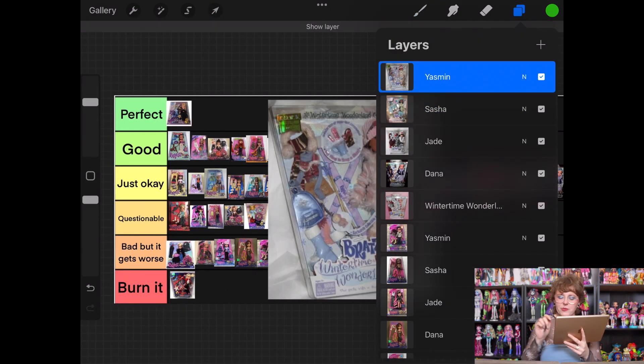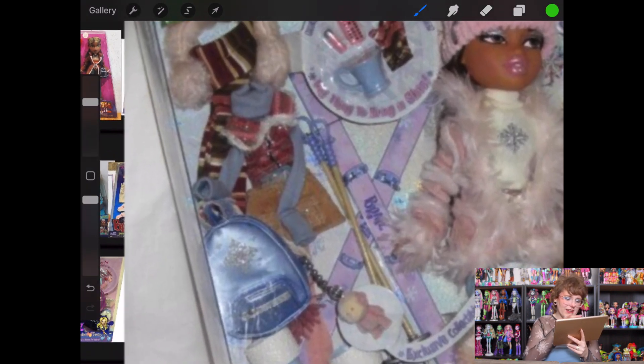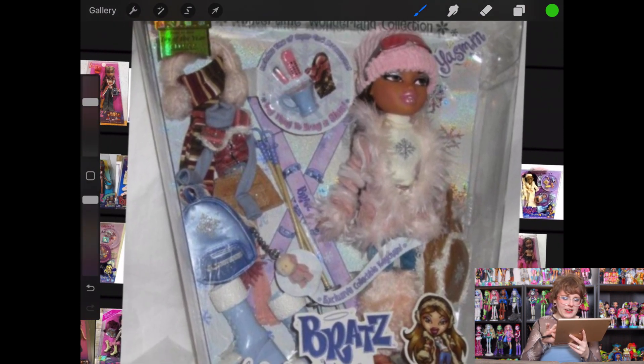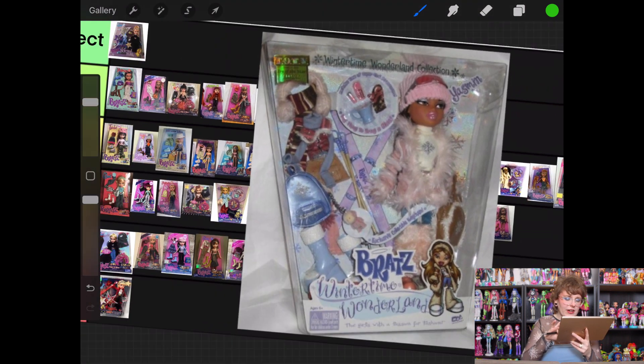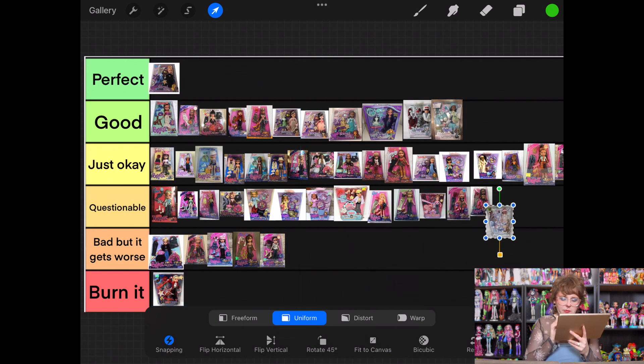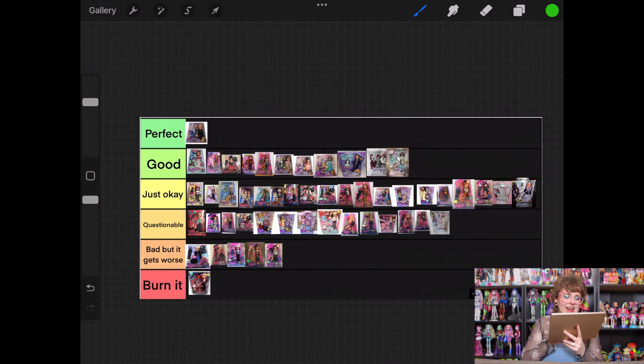And then finally, Wintertime Wonderland Yasmin. Yasmin, are you going to break the streak? I think she is, but in a bad way. I don't think I love what's happening here — I think the turtleneck is cute, but I hate what's layered on top of it. And I don't like anything else she has on. I'm so sorry Yasmin, but you're going to go into questionable. It's not the worst, but I don't think it's great. Sadly we had to add to questionable, but didn't have to figure out Just Okay.